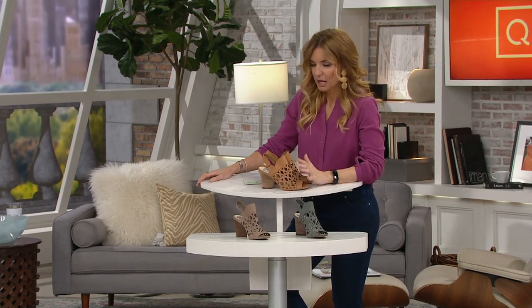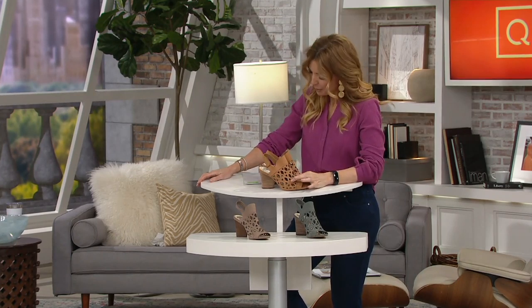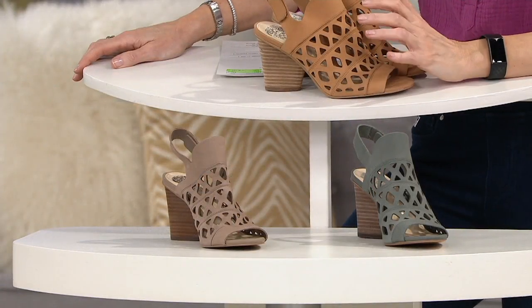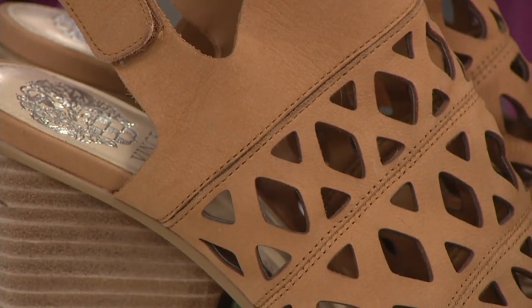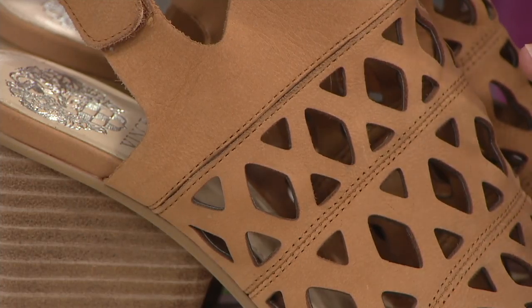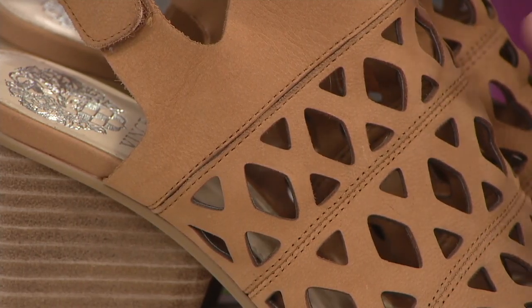That's the kind of price point that makes me go, I'm getting two — at least one. Here are your color choices. At the top we have what's called Sweet Cream. I would actually call it like coffee if you put a lot of cream in it, but it's that tan that melts into whatever you're going to wear. All of these are neutrals, so just pick the one that you really dig.